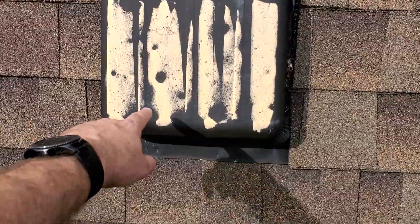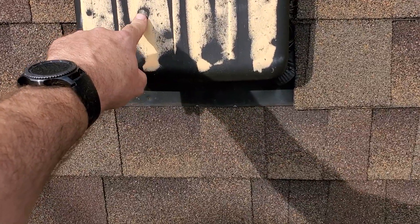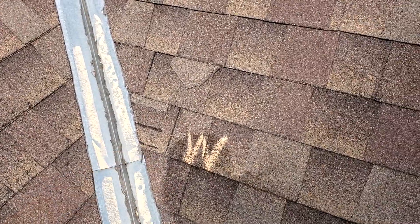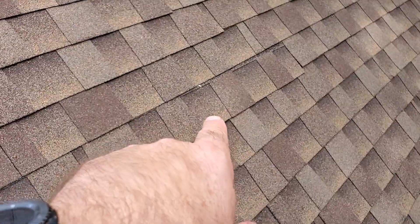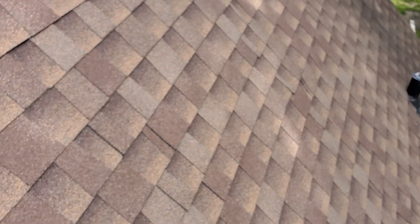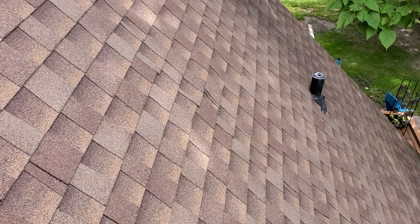It definitely warrants placing a claim. Worst case scenario, they deny it. See, all these are hail indentations — you can feel the dimple. You've got some wind damage there, and you've got one here too, it looks like it's slipping. You've got something going on there — some sheathing popping up, or a nail pop, or something.